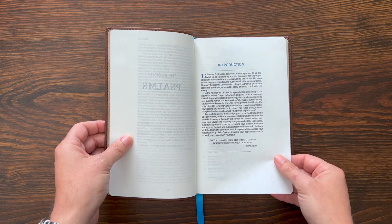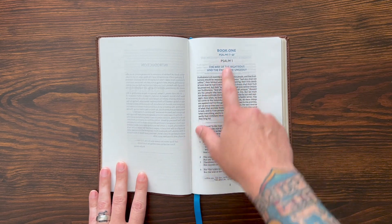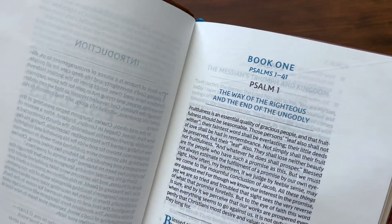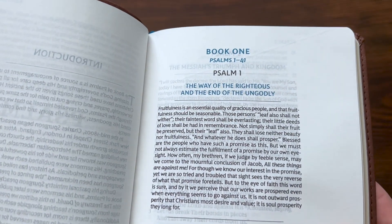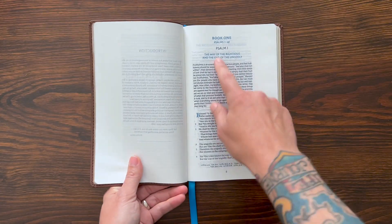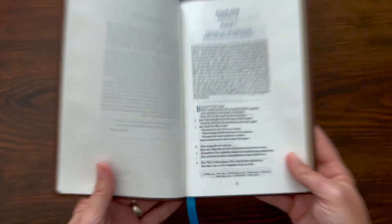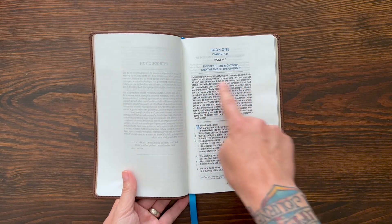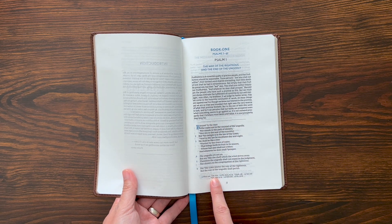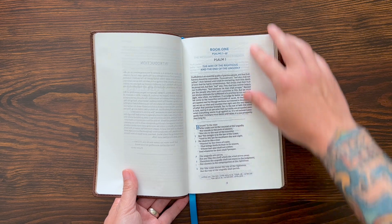There's an introduction to the entire book, a table of contents for all the different psalms, a preface to the King James Version, and a preface from Spurgeon's work. Then you get into the Book of Psalms. Once in the actual text, Book 1, Psalm 1 — they have teal accents matching the teal ribbon. Book 1, Psalms 1–41 is labeled in teal, along with the title, drop cap, and verse numbers. There's a little devotional piece from Spurgeon in paragraph format, and then you get the verse-by-verse poetic setting of the text in a single column.